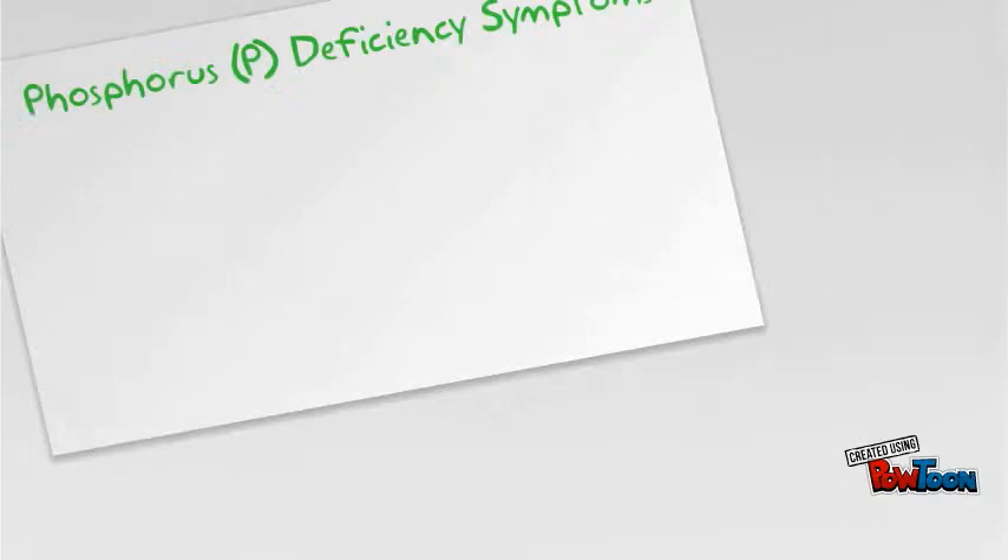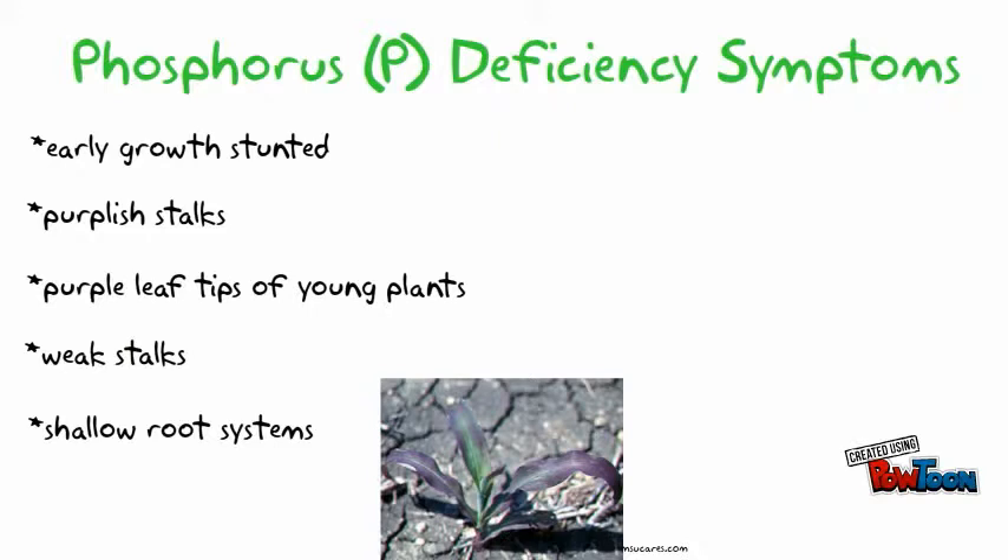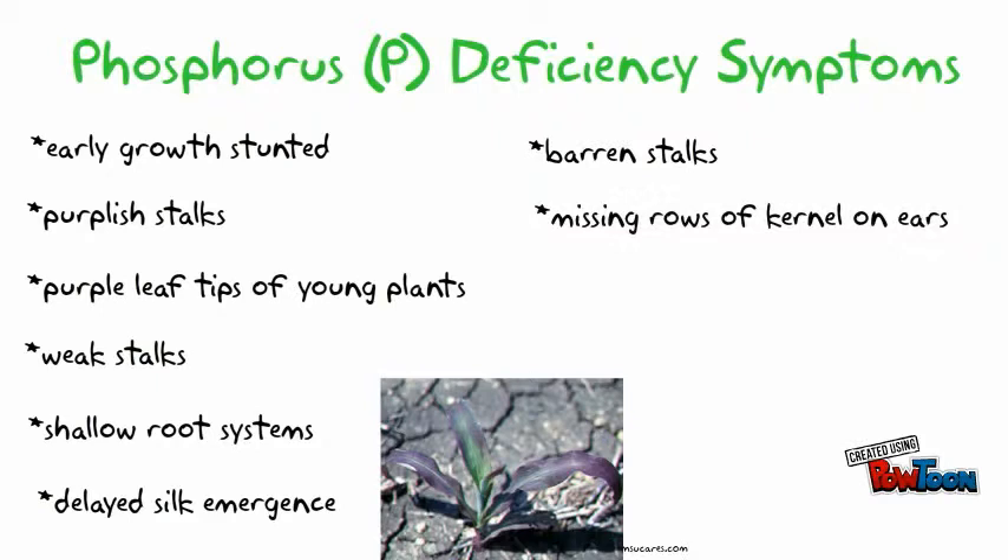Phosphorus deficiency symptoms include stunting during early growth, purple stalks, purple leaf tips of young plants, weak stalks, shallow root systems, delayed silk emergence, barren stalks, missing rows of kernels on ears, small twisted or curved ears, and retarded maturity.